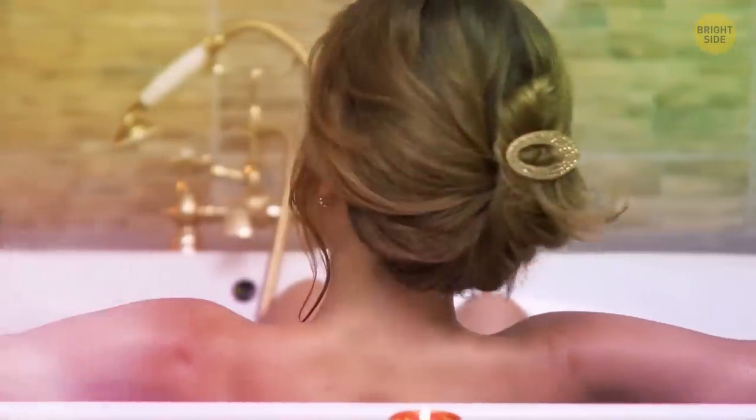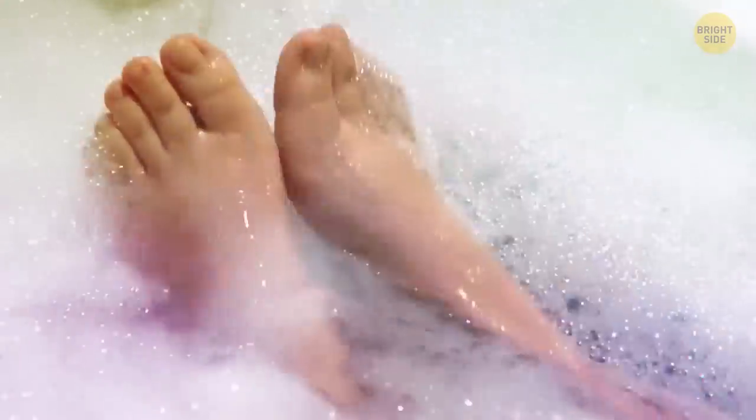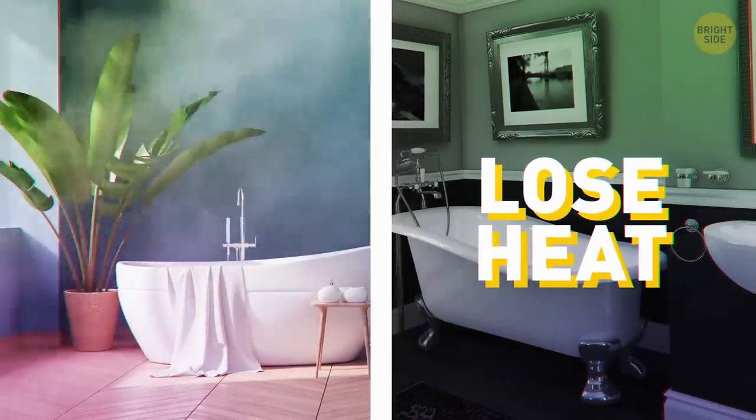Bath foam isn't only for fun or a nice smell — it also helps regulate the temperature. The bubbles keep the water hot, so you can enjoy your bath a bit longer. However, it works for acrylic bathtubs only. Those made of metal lose heat really fast either way.